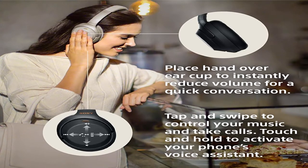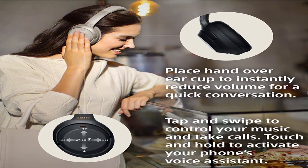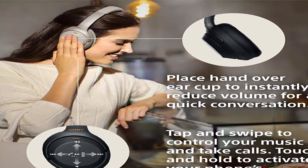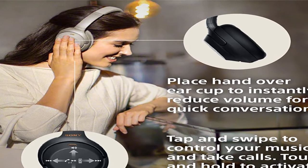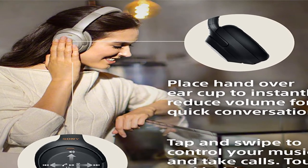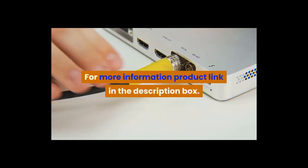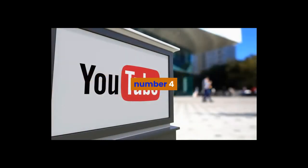Date first listed on Amazon: August 30th, 2018. Sony Noise Cancelling Headphones WH-1000XM3, wireless Bluetooth over-the-ear headphones with mic and Alexa voice control. For more information, product link in the description box. Number 4: